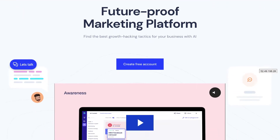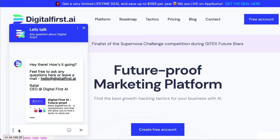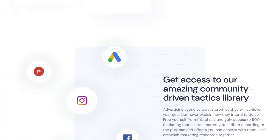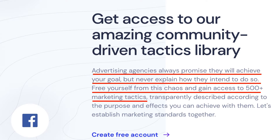The Digital First AI website is actually very well put together. A lot of thought has gone into this landing page. There's an explainer video, which is always helpful, and a live chat feature, which is excellent to see. More impressive yet is the fact that there is no extreme use of copy here — no bold promises, just facts. Even the value proposition is presented as a simple fact: advertising agencies always promise they will achieve your goal but never explain how they intend to do so. Free yourself from this chaos and gain access to 500-plus marketing tactics. If you have a tool that can allegedly solve any marketing problem, you might get carried away with copy on your page, but these guys have managed to keep everything nice and clean. Good job.